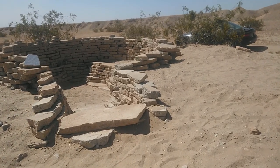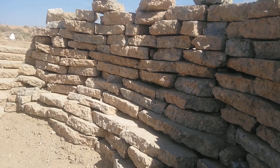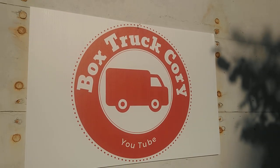This is the main event, guys — and this was a woman that did this in a few weeks. No men required. It's Box Truck Cory.